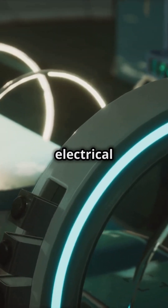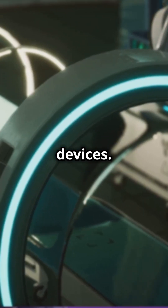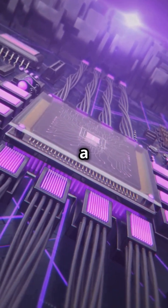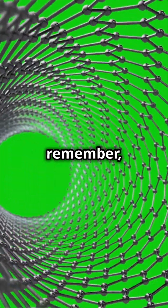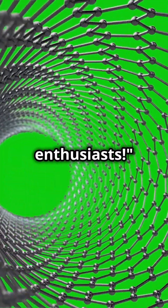Plus, their incredible electrical properties make them perfect for high-tech sensors and even medical devices. So next time you hear about a groundbreaking tech innovation, remember, it might just be powered by the magic of carbon nanotubes. Stay curious, tech enthusiasts!